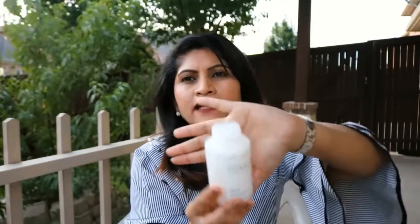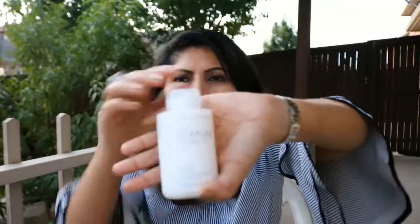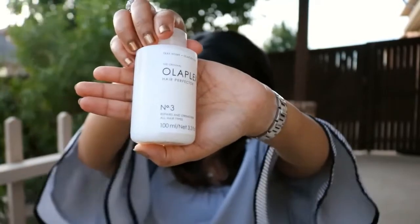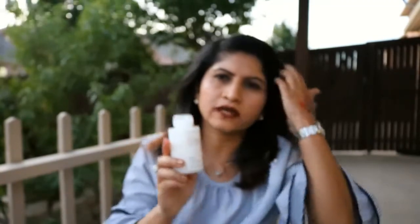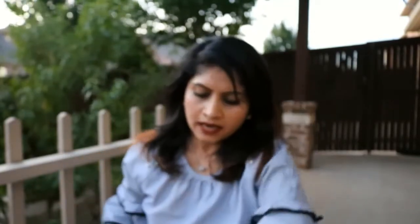The last item I got was the Olaplex — it's a hair treatment, a salon treatment. This is the Olaplex Hair Perfector Number 3. I got this because everybody had been getting it on the Sephora website, so I wanted to try it.